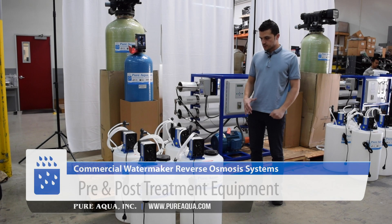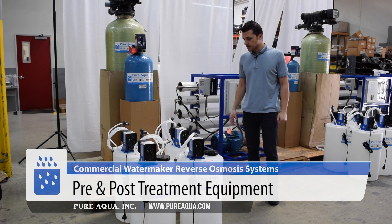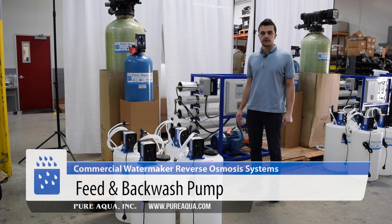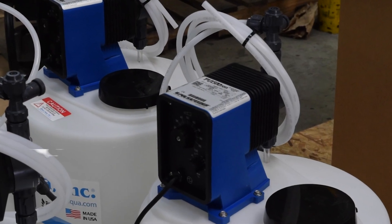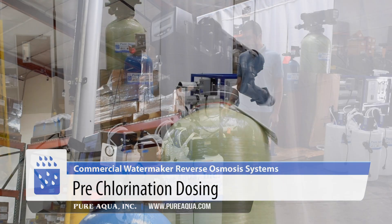As mentioned, we are supplying all pre treatment and post treatment along with the Aura unit. As part of the pre treatment package, we have first and foremost our feed and backwash pump, which takes the water out of a feed tank and pressurizes it up to 40 to 50 psi. Right in that line we inject with chlorine dosing to disinfect the water and oxidize any small amounts of metals.